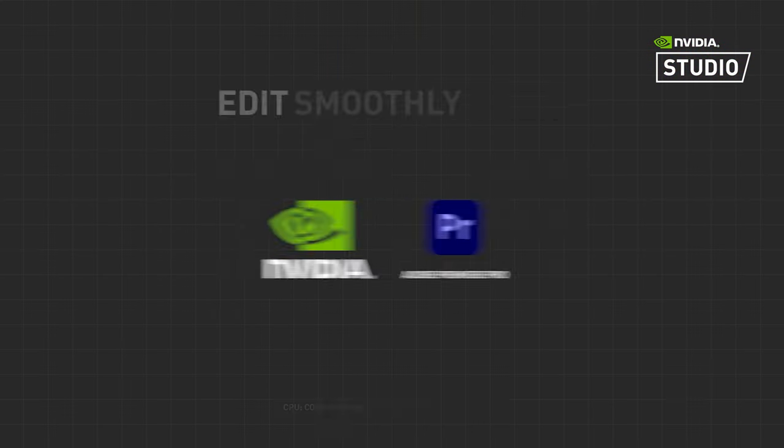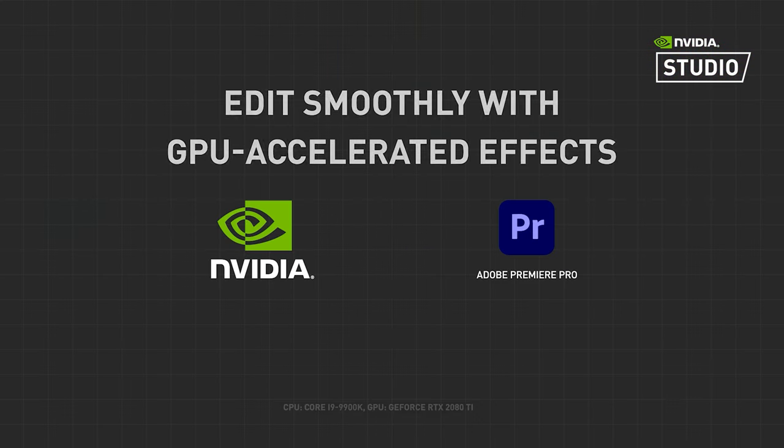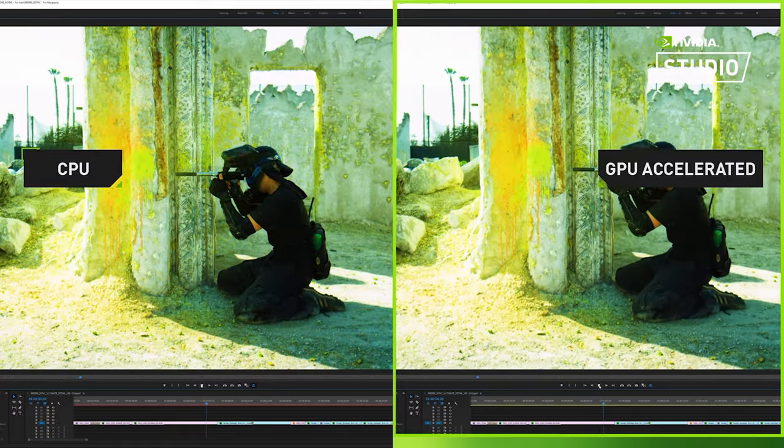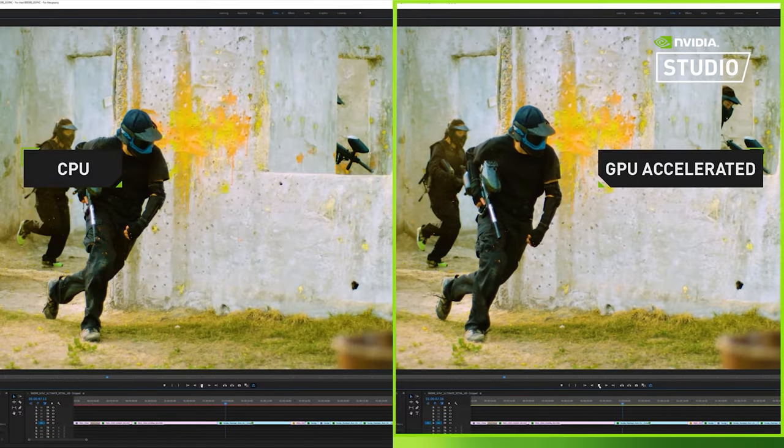The NVIDIA Studio badge products contain NVIDIA's powerful RTX GPUs and are purpose-built and tested specifically for demanding creators. You can add visually stunning effects to your video timelines without sacrificing rendering performance, and export high-resolution videos up to 5 times faster when using popular H.264 or H.265 video codecs.